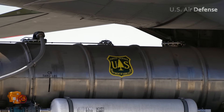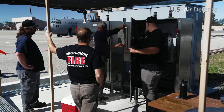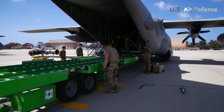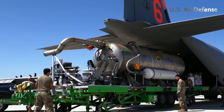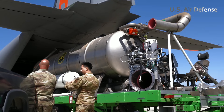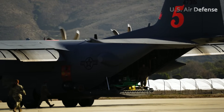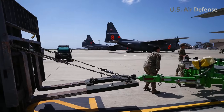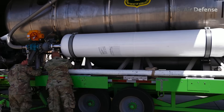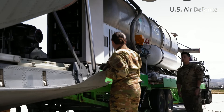Inside the aircraft, technicians carefully install the MAFS system's massive tanks, capable of holding over 3,000 gallons of retardant. They connect high-pressure hoses, secure frames, and calibrate control systems to ensure flawless operation. Any failure mid-flight could jeopardize the mission. The aircraft's cargo bay is now a high-tech firefighting platform, optimized to deliver quick and targeted suppression over dangerous fires.